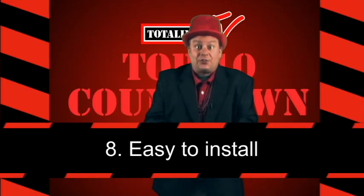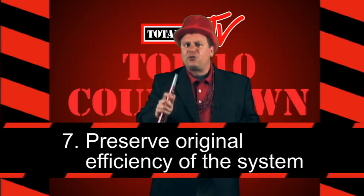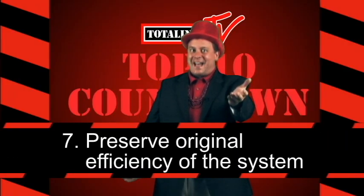Number eight: They're a cinch to install because they feature exact mounting characteristics. Number seven: They preserve the original efficiency of the system. Your customers will love that.